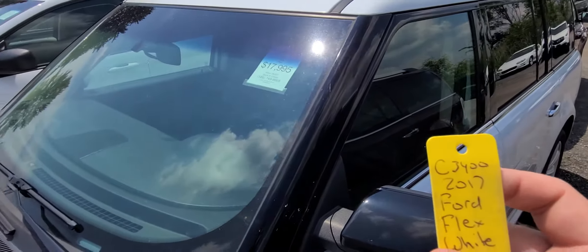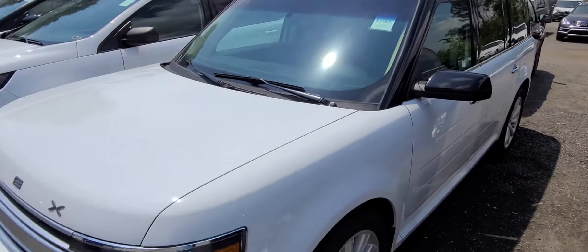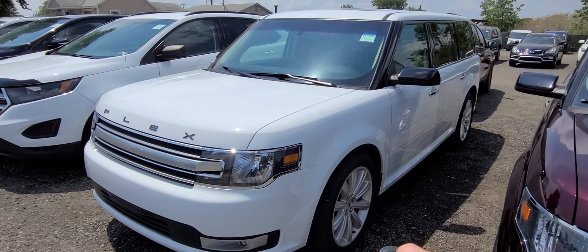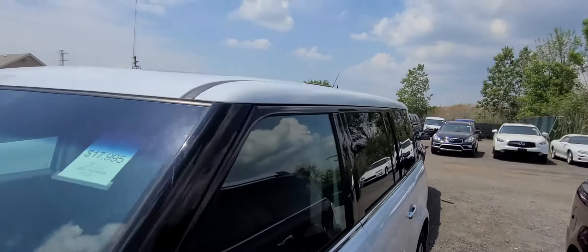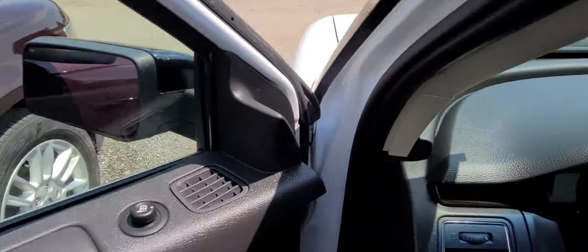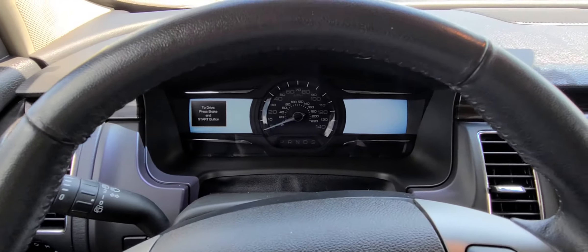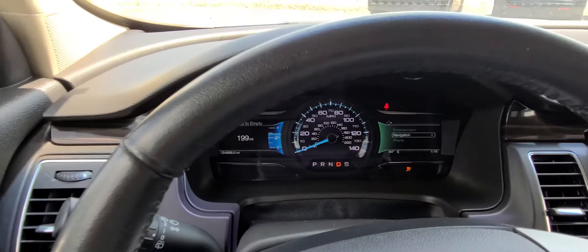2017 Ford Flex, white in color, stock number C3400. 54,988 on the clock.